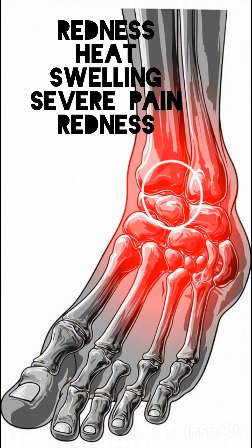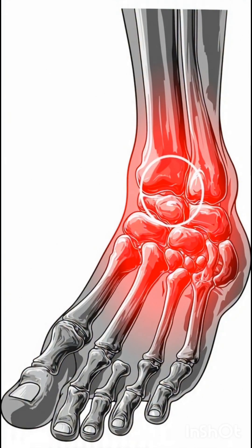These chemicals cause redness, heat, severe pain, swelling, and stiffness. This is what you feel during a gout attack or high uric acid joint pain.